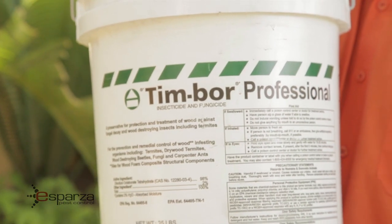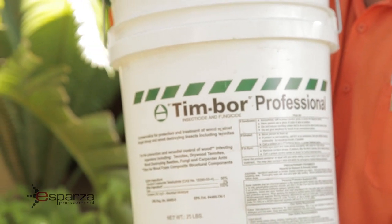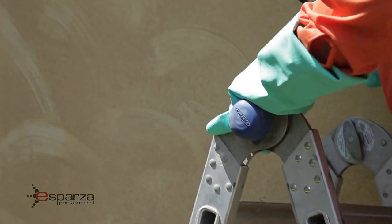I'm Sergio Cordoba with Esparza Pest Control and today I'm talking about a product called Timbor. This product — what we do — we apply it on the structure of the house before we do a fumigation.